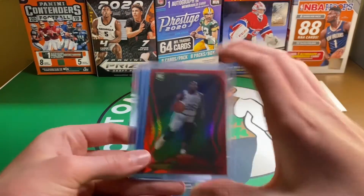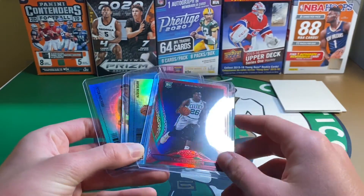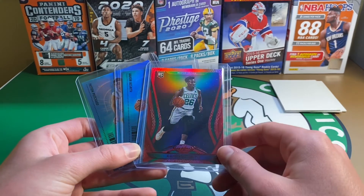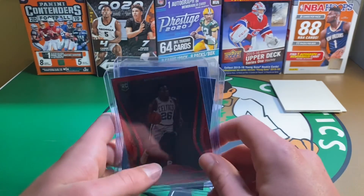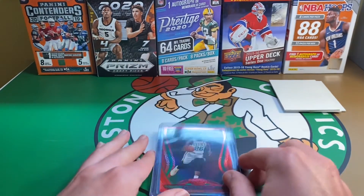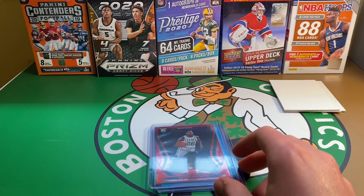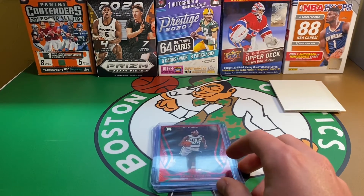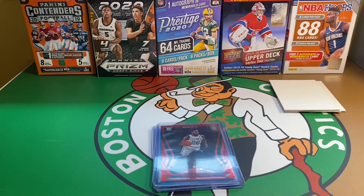Can't wait to get some more, especially these certified ones — like a red or blue of Pritchard or another Nesmith would be nice to add to my collection. Definitely happy that the Celtics have two top rookies that I'm able to collect this year. Last year I had five guys — that was Taco Fall, Carson Edwards, Grant Williams, Langford, and Tremont Waters. I think that's all five.